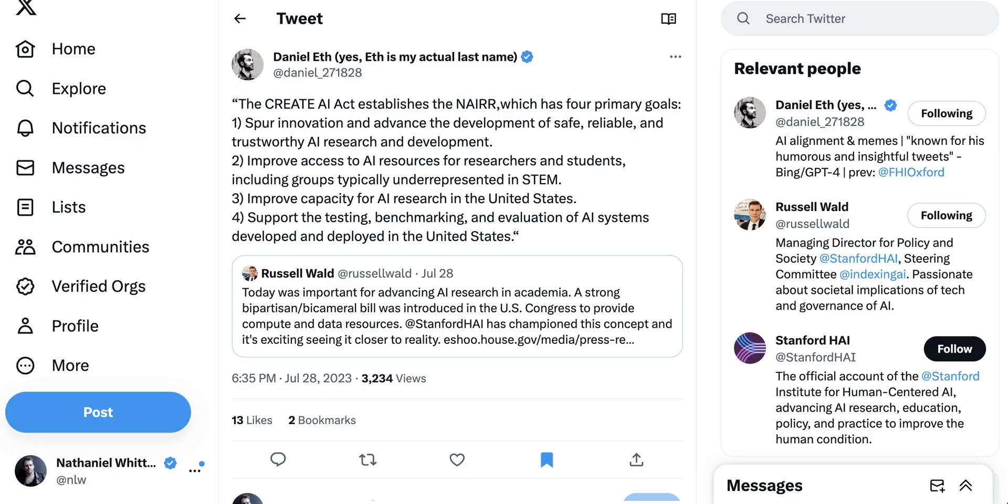The four primary goals of the CREATE-AI Act are: 1) Spur innovation and advance safe, reliable, and trustworthy AI research and development. 2) Improve access to AI resources for researchers and students, including underrepresented groups in STEM. 3) Improve capacity for AI research in the United States. 4) Support the testing, benchmarking, and evaluation of AI systems. Ultimately, this represents the likelihood that AI regulation won't come as one big banner legislation, but rather lots of very specific, focused smaller bills with a good chance to pass — addressing aspects of the AI ecosystem that politicians want addressed without the controversy of a larger, more comprehensive bill. The core concern here is that high costs and barriers could reinforce existing inequalities, so this attempts to expand access and ensure the next technology wave doesn't reflect the biases of the last.